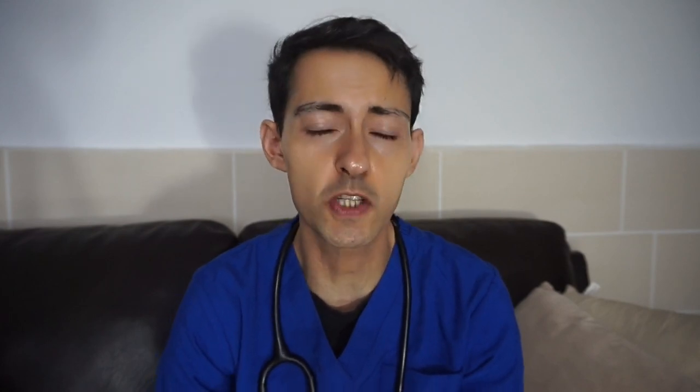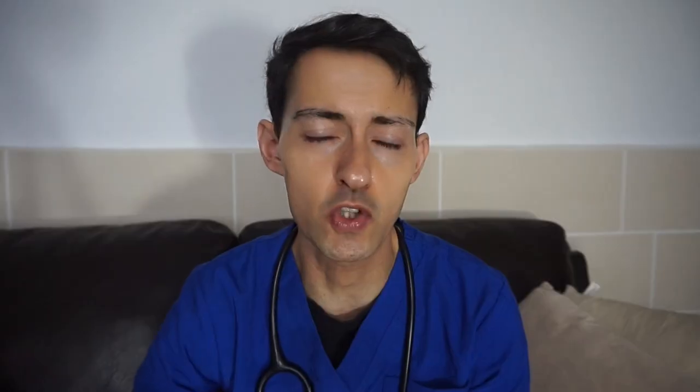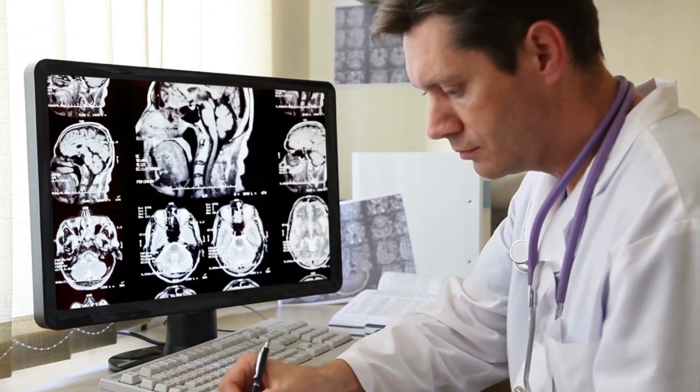Other things you might be called for include prescribing warfarin doses, anti-emetics, and pain medication like pethidine, omeprazole, or codeine. Ondansetron is a common anti-emetic. You might also be called to prescribe medication for pain or nausea, and if a patient has a high INR you might give vitamin K. You'll also be paged to review patients and take bloods.